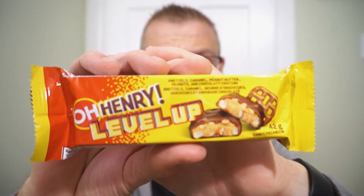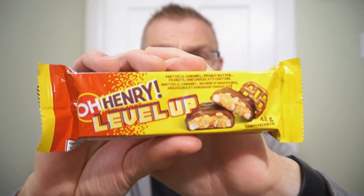We're back with another round of reviews. Looking to take your candy bars to the next level? You're in luck. New from Hershey's — it's the O. Henry Level Up!